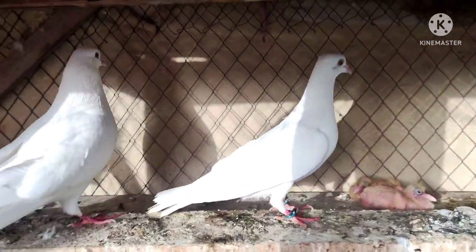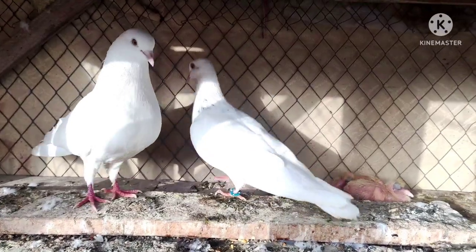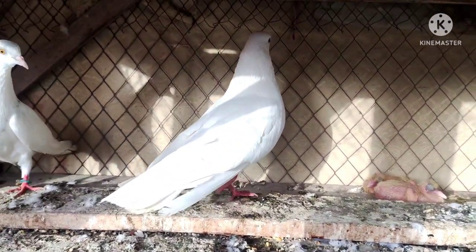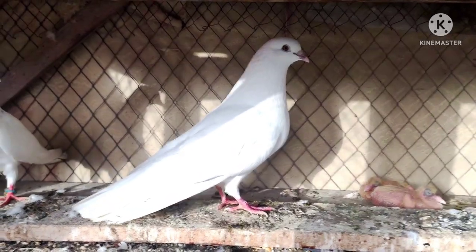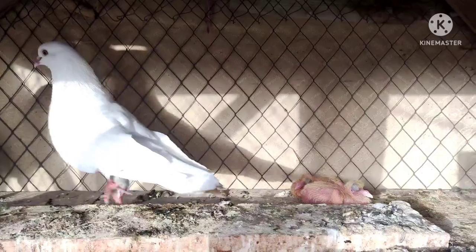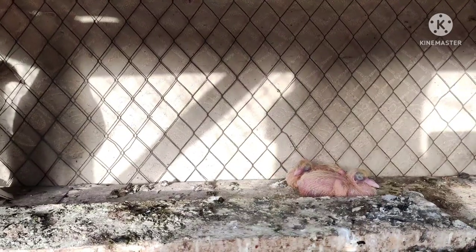So hello friends, how are you all? I hope you will be fine. So today I am going to show you a new pair. They have bred. Look at them — they are little children.